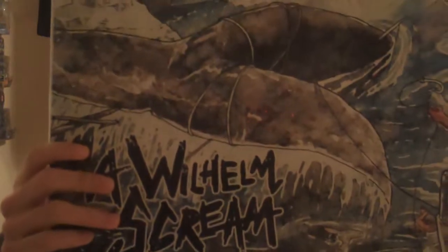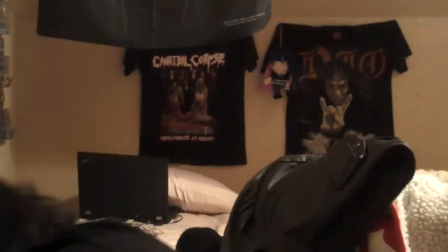Another album I picked up is A Wilhelm Scream - Party Crasher. This is a Hot Topic exclusive on clear blue with blue splatter, limited to around 500 to 1000 copies. These guys are a great punk band — definitely pick it up if you get the chance. It's in the bargain bin now, I only picked it up for ten bucks.